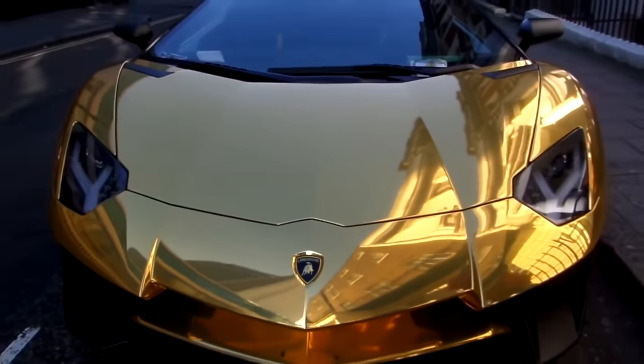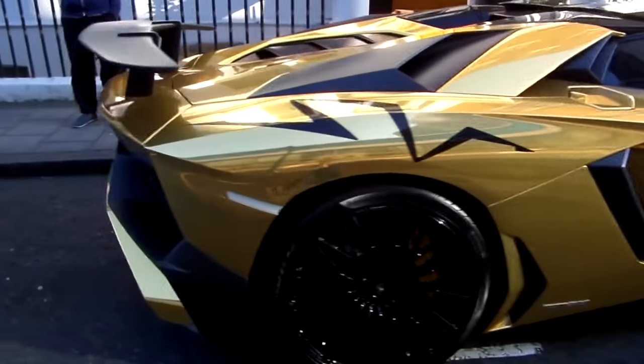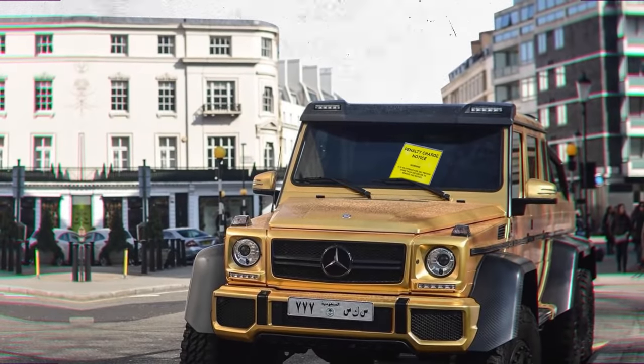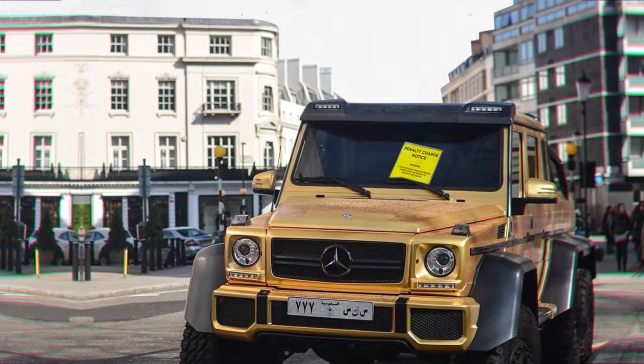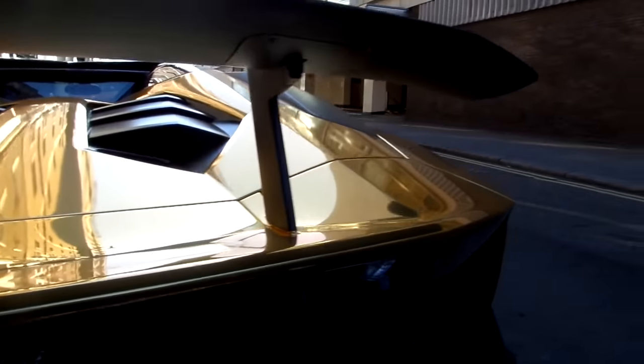But he wasn't bothered and continued having his lunch. $110 for Bin Abdullah is like a penny to us regular folks, so it's no surprise he was unfazed. The police also slapped a ticket on Bin Abdullah's G63 6x6 the same day — they must have been jumping for joy when they saw the gold cars parked on the street.